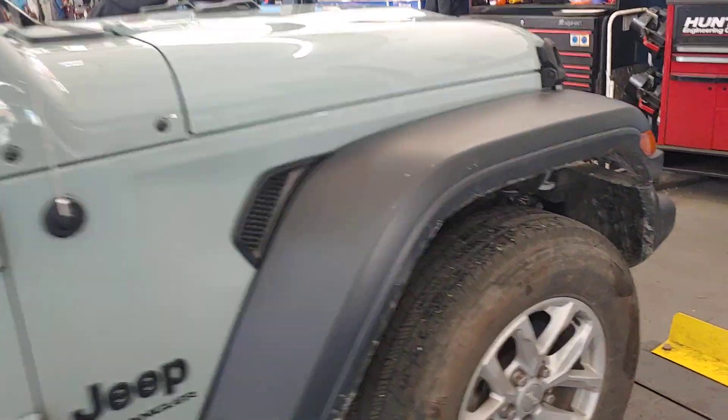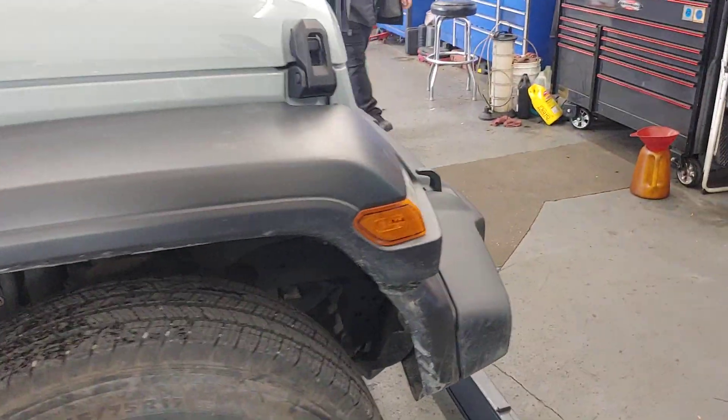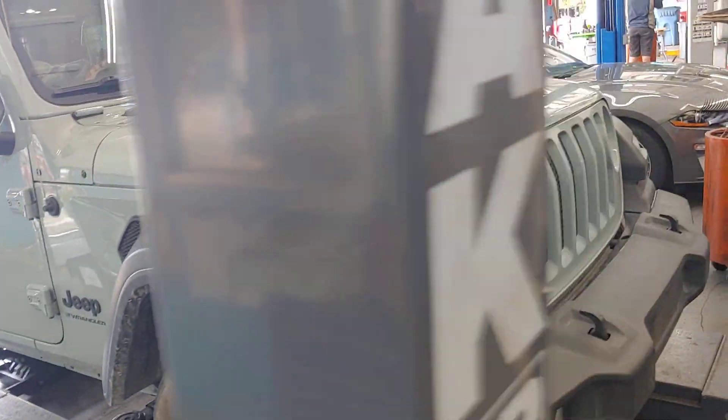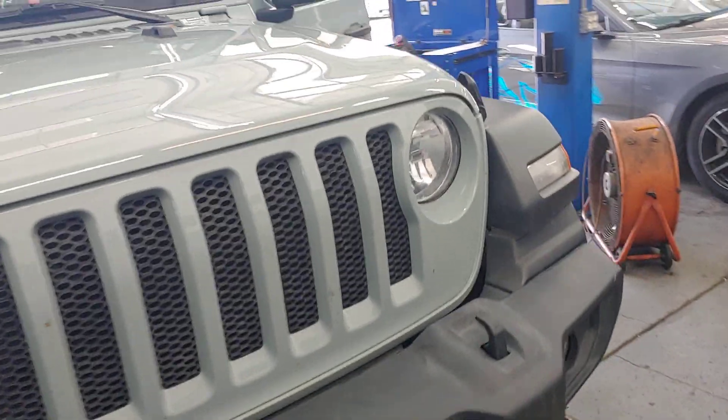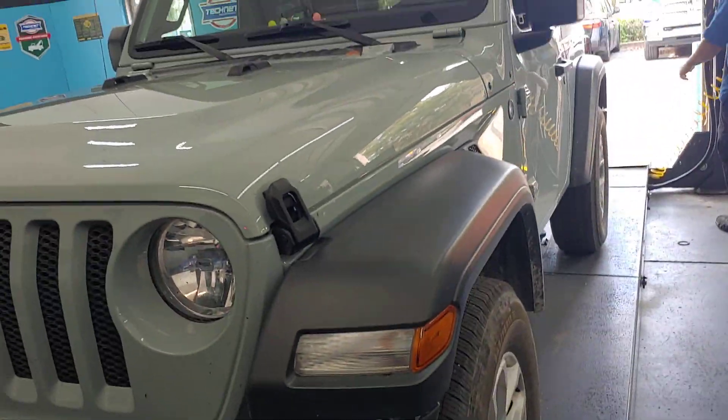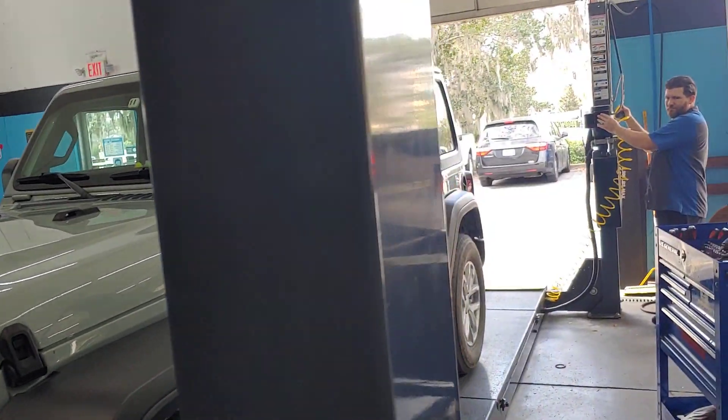We see a lot of Jeeps at Pals. We see some that are stock, like this one, and some that are over the top with multiple personality. This car has got personality in stock form — all Jeeps do.